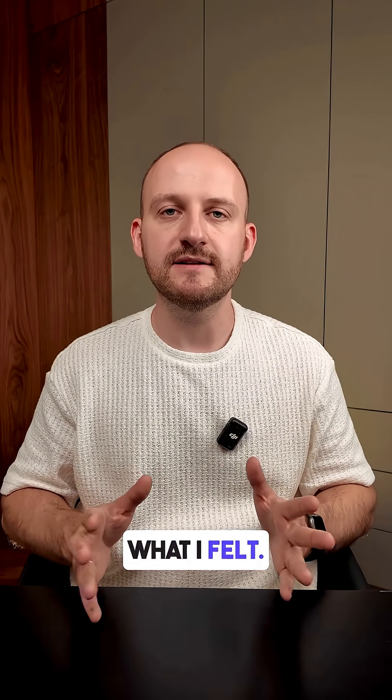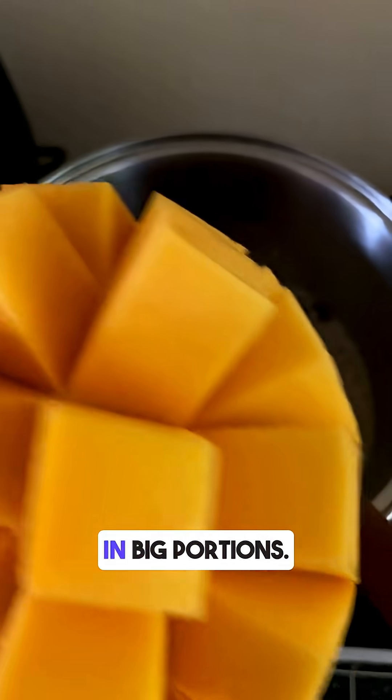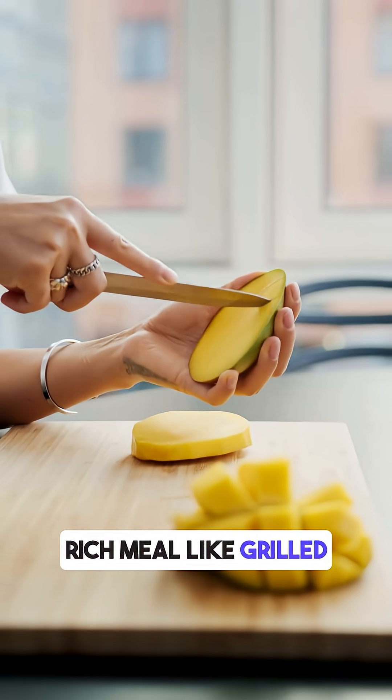Mango is tasty, but it hits hard on blood sugar if eaten in big portions. If you want to enjoy mango without the sugar rush, eat a small piece after a high-protein meal like grilled chicken or eggs, and skip it on an empty stomach.